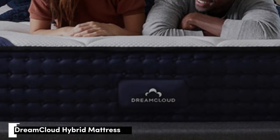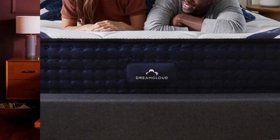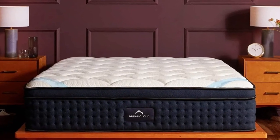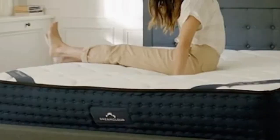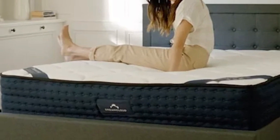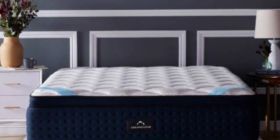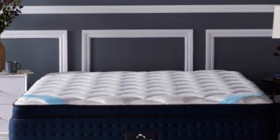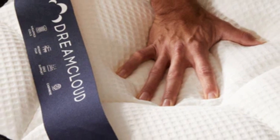Number 1. Few mattresses achieve the true medium-firm feel as well as the DreamCloud, a luxury hybrid constructed with adaptive foam layers and a sturdy coil support core. You'll notice deep cushioning and contouring as your body settles into the comfort system, but each foam layer is progressively denser and excessive sinkage shouldn't be an issue for most sleepers weighing up to 230 pounds.